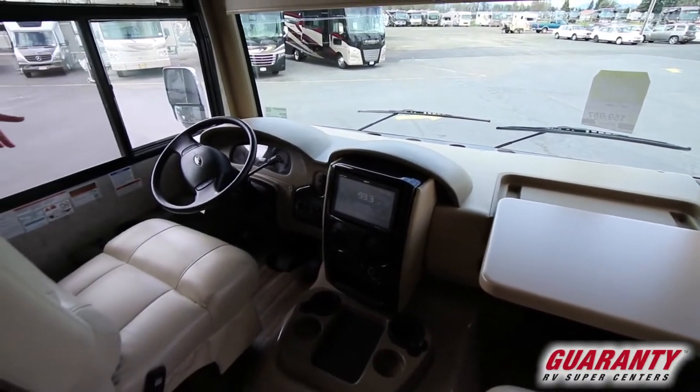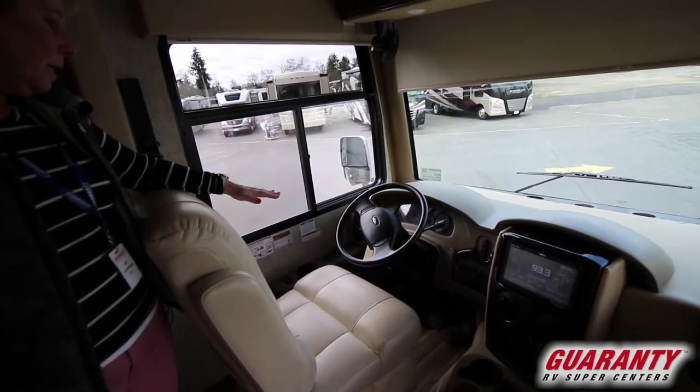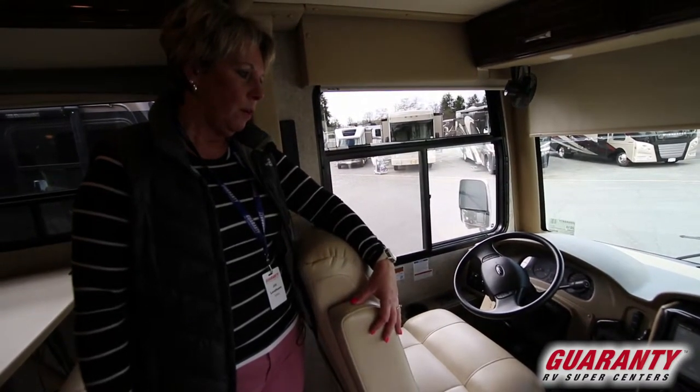This coach comes on a Ford V10 Triton chassis and it has the automatic levelers as well. Nice big screen for your radio and navigation.